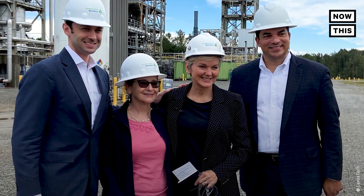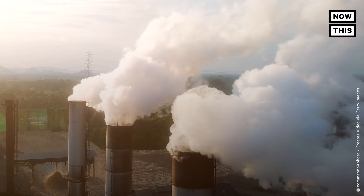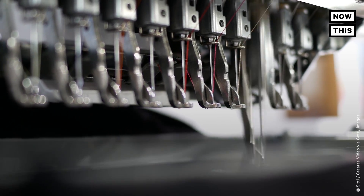This is Jennifer Holmgren. She's the CEO of LanzaTech. That's the biotech startup we mentioned earlier. And Jennifer is on a mission to reduce our global carbon emissions while making really cool products that we use every day, including these dresses. Here's Jennifer.